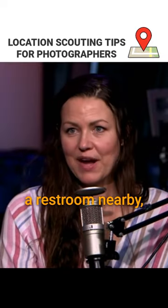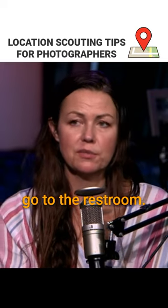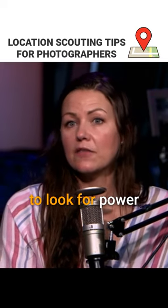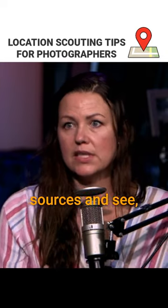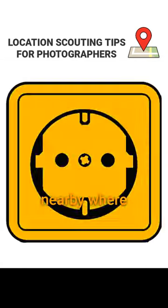Make sure there's a restroom nearby, especially if you need your model to change — it just helps to be able to go to the restroom. Also, sometimes it's a good idea to look for power sources, in case you needed to charge something or plug something in — is there something nearby where you can plug in.